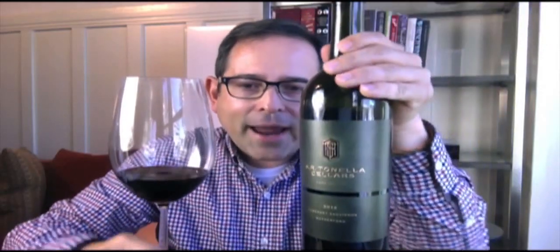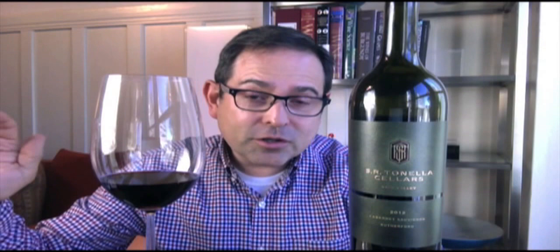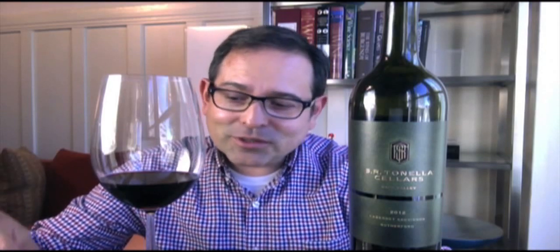When I look at Cabernet Sauvignon from Rutherford, I don't taste a lot of it, which is surprising because I go through waves like any other wines I'm reviewing. On my wine table I may have all mountain fruit from Napa Valley, then the next wave I get valley floor fruit. I don't like to position the valley floor as superior to the mountain regions in Napa Valley — I think it's something to look at on an equal basis.